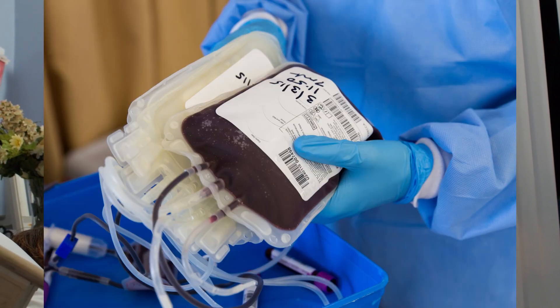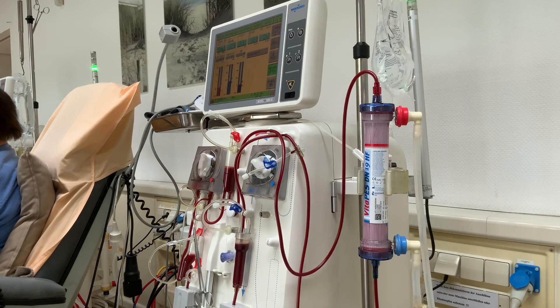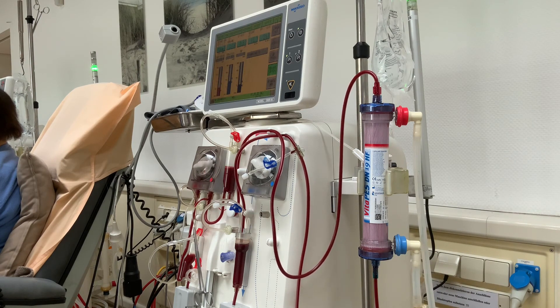Plasma is especially useful given that whole blood tends to have a much shorter shelf life and should therefore be conserved where possible. Because you don't need to worry about the red blood cells, you also don't need to worry about the rhesus factor, which is another major factor in its preference. It's one less variable that could lead to adverse events.